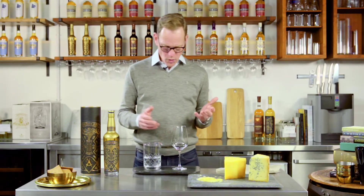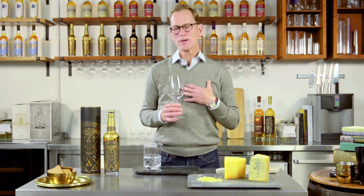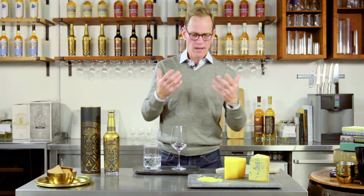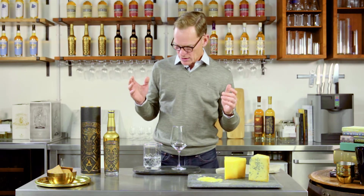And water: adding water to whiskey when you're matching it with cheese I think is really important. It's a personal thing — you can do it any way you like. But for me, what it does is it brings down the alcohol, so it softens the feeling of whiskey on the palate. It opens up the whiskeys and just allows you to get more of an appreciation of the flavor — the amalgamation of flavor that is created between the cheese and the whiskey.